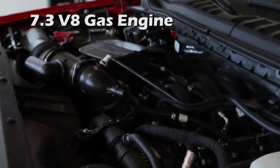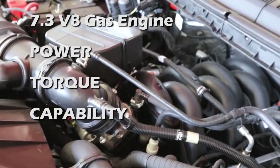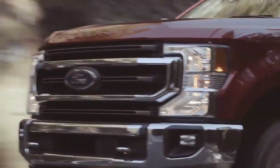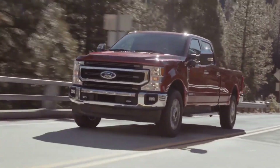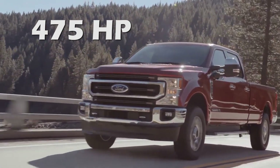New this year is the optional 7.3L V8 gas engine, designed to make maximum power, torque, capability, and durability. This new option pushes to 430 horsepower — more than the Silverado HD or RAM HD can offer. The always popular 6.7 Power Stroke turbo diesel has been redefined and upgraded to 475 horsepower, which exceeds the comparable engine options of the Silverado HD and RAM HD.